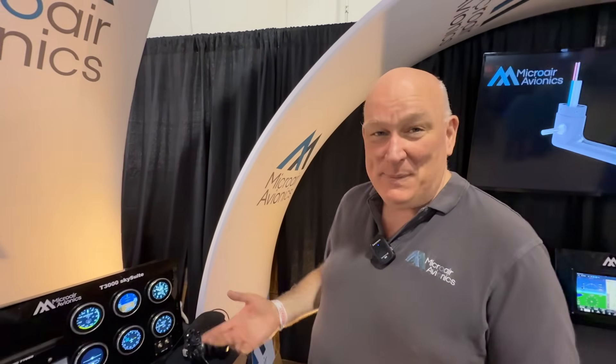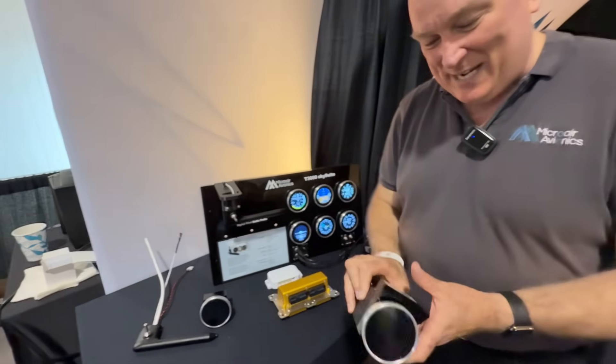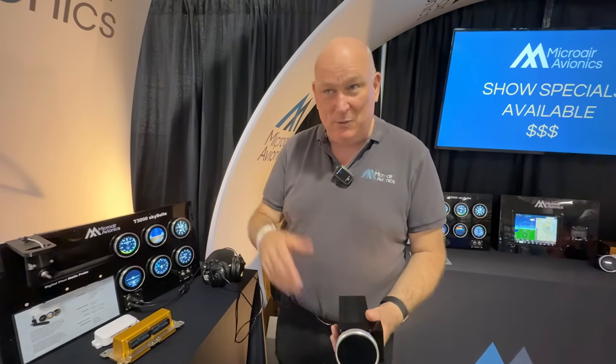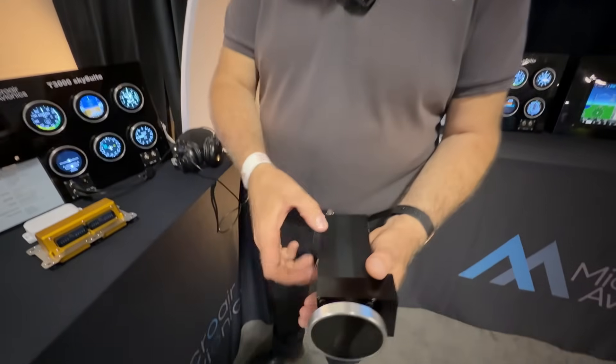Microair has been around for about 27 years. We've been building certified radios and transponders, and we got to the point where we needed to reinvent them — we were dealing with obsolescence issues. We went, how do we reinvent everything we do? And this is the result of that. We took our radio — most people will have flown with an M760 radio, we built 25,000 of them — and we shrunk it down to a third of the size.